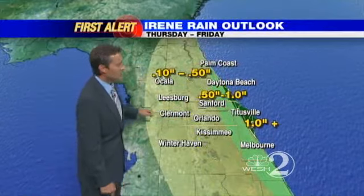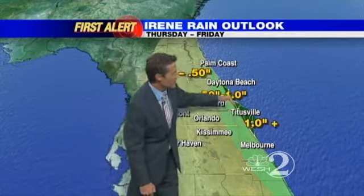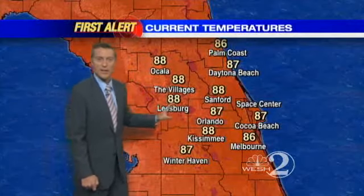The rain outlook — this one's not going to be a rain legacy. It's passing east of us, but we could get a quick inch of rain right along the Brevard coastline, half an inch to an inch from basically Sanford eastward, with lesser amounts going west. We won't have much rain other than a few quick passing downpours.